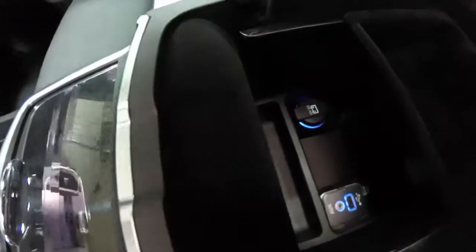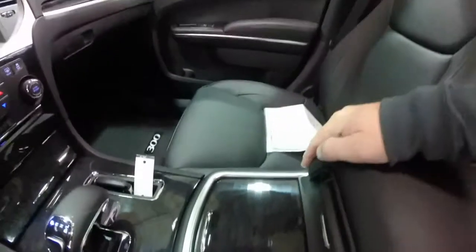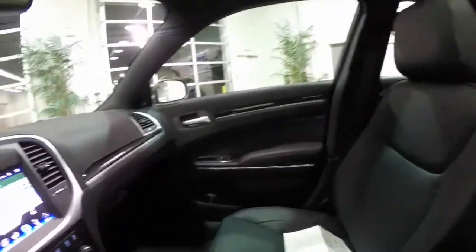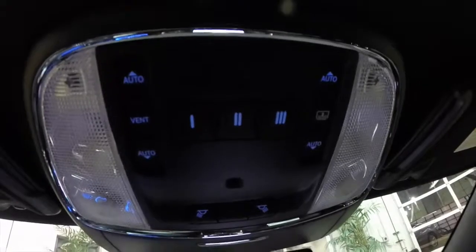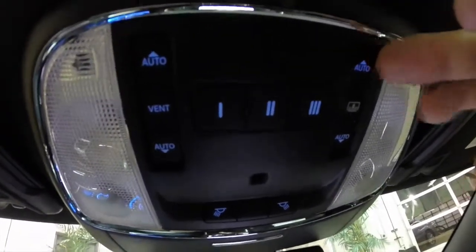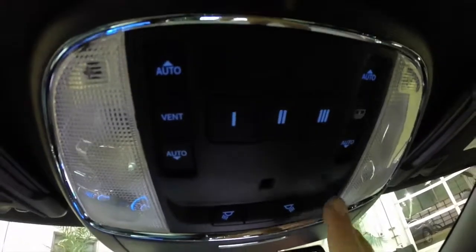Inside the center armrest you have a 12-volt power point, a USB port, and an auxiliary port. Looking overhead, you have controls for your panorama sunshade and glass, a HomeLink universal garage door opener, and map lights.